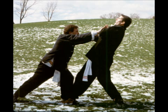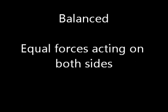Some examples you can think of include a scale, or you might call it a balance. If the scale is equal on both sides, is it balanced or unbalanced? It is balanced because there are equal forces on both sides.